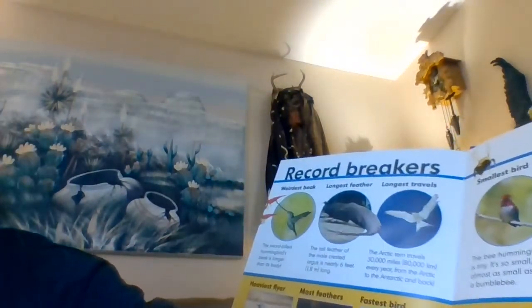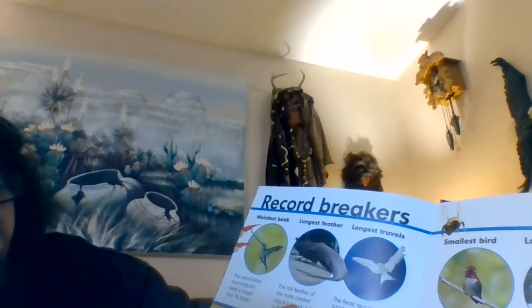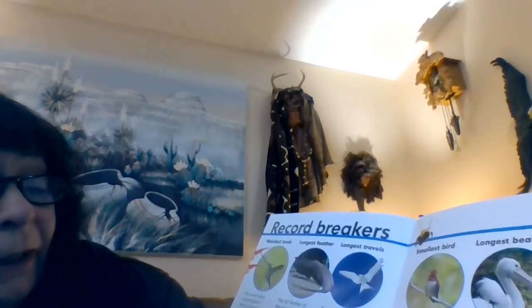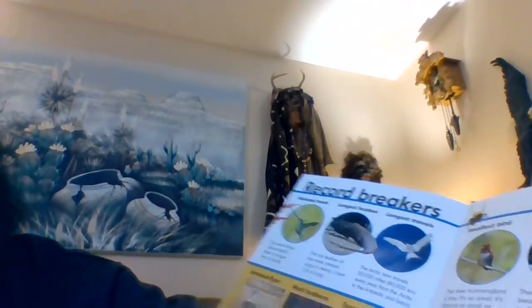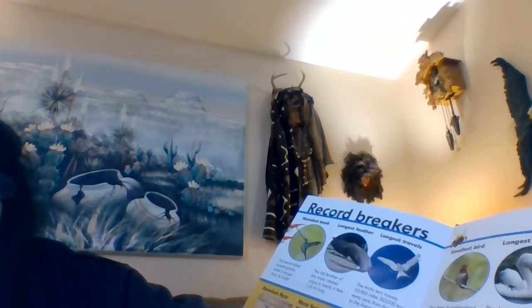The weirdest beak: the sword-billed hummingbird's beak is longer than its body. The tail feathers of the male crested argus are nearly six feet. The Arctic Tern travels 50,000 miles every year from the Arctic to the Antarctic and back. The heaviest flyer — the kori bustard — is the weight of a five-year-old and is the heaviest flying animal. Most feathers: swans have more feathers than any other bird. The fastest bird: the peregrine falcon is the fastest animal on Earth, diving from the sky at 200 miles an hour. The stinkiest bird: the hoatzin of the Amazon rainforest smells like cow manure.